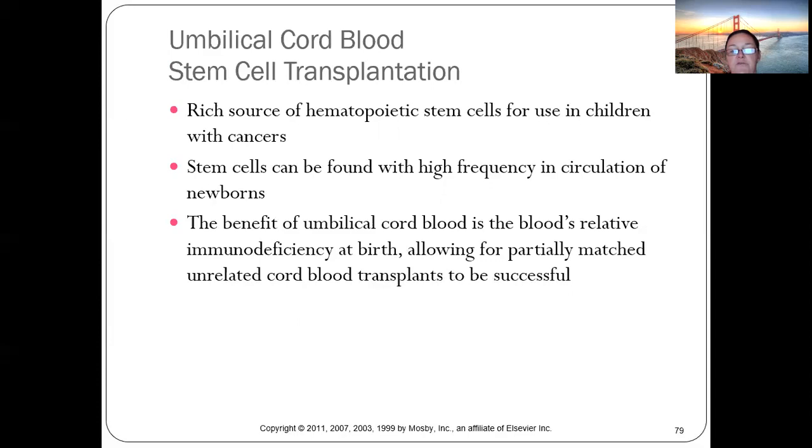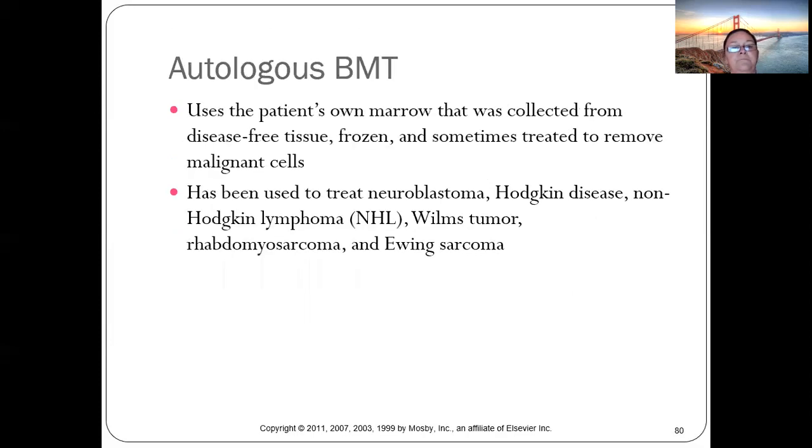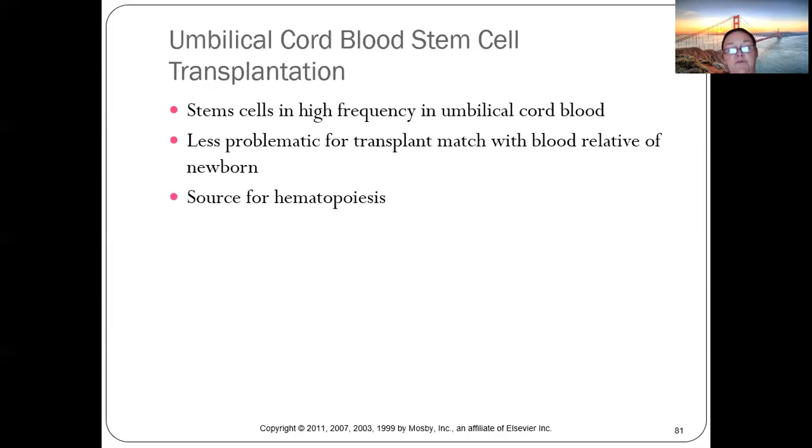The benefit of umbilical cord blood is its relative immunodeficiency at birth, which allows for partially matched or unmatched donors. Sometimes a patient's own bone marrow is used — it can be frozen, malignant cells removed, and then returned to the patient.